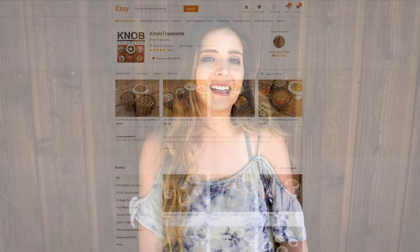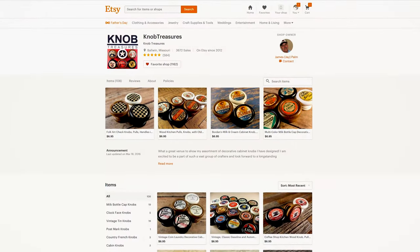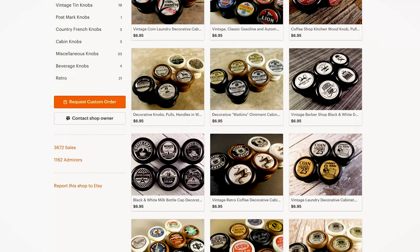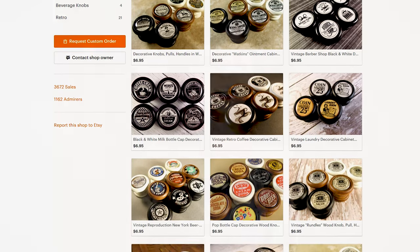Today we are going to be talking about a business called Knob Treasures. They have an Etsy account as well as a website where they sell vintage inspired knobs that are handcrafted. They are absolutely adorable — I am so in love with them — and I'm going to go ahead and show you guys a sneak peek at what they look like.